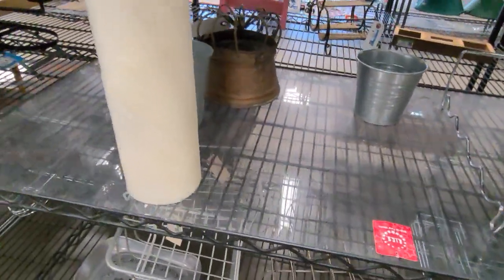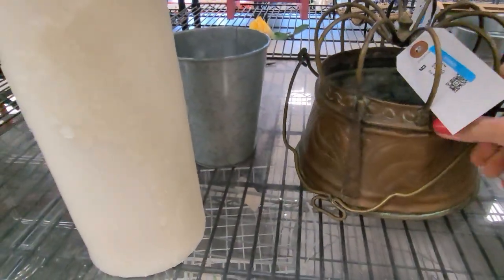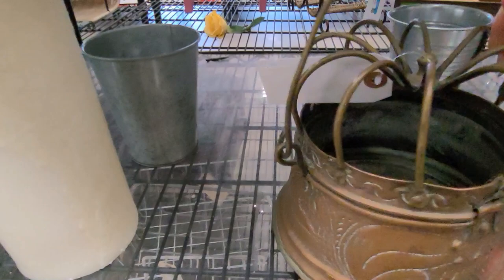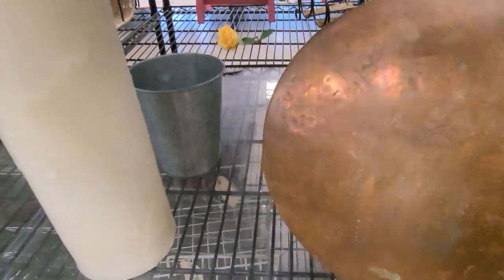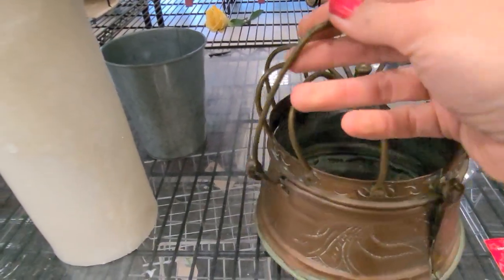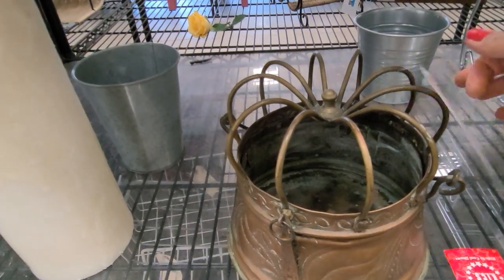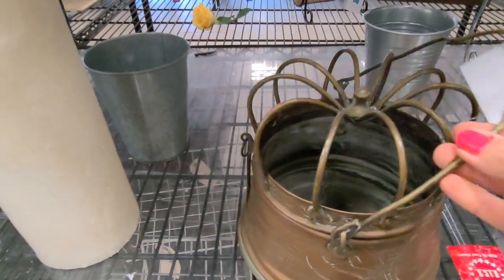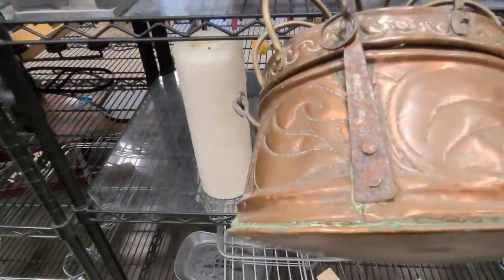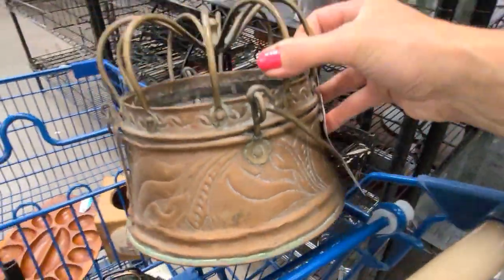I'm looking way at the back of this shelf and I think I may have just found an unbelievable piece of history for $5.99. This is a piece of copper — it's really, really old. I could be wrong, but I think what this is, is an antique bed warmer or space heater. It's absolutely fantastic — it appears to be hammered and hand decorated. Look at the detail of this — it's unbelievable.